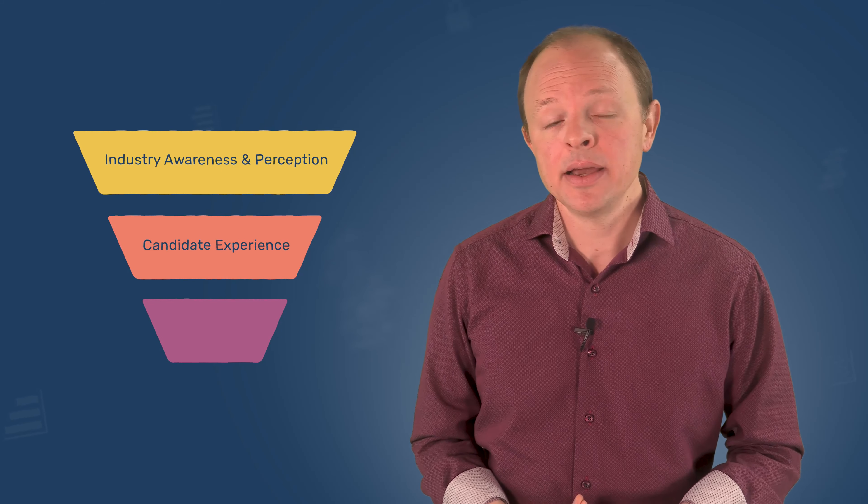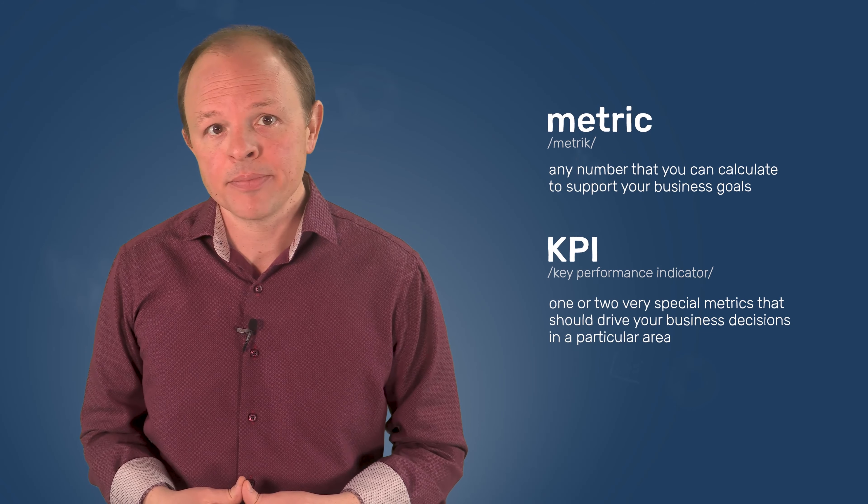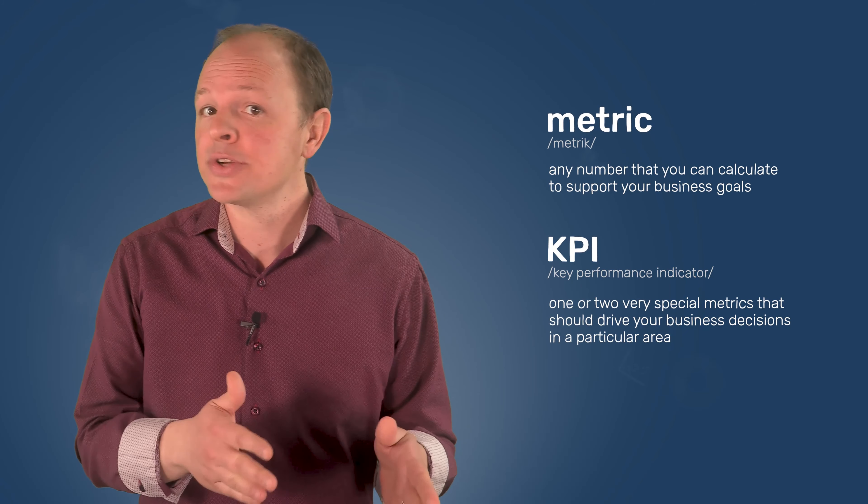Let's take a look at some common employer branding tactics and how to measure them. This wouldn't be a proper tutorial about marketing measurement without the use of a funnel analogy. Much like building consumer brands, the employer branding process also has a top, middle, and bottom of the funnel. At the top of the funnel, you have industry awareness and perception. In the middle of the funnel, you have candidate experience. And at the bottom of the funnel, you have employee experience. Before we get into each section, let's make a quick distinction: when we say the word metric, we mean any number that you can calculate to support your business goals. When we say KPI, or key performance indicator, we're talking about the one or two very special metrics that should drive your business decisions in a particular area. All KPIs are metrics, but not all metrics are KPIs.